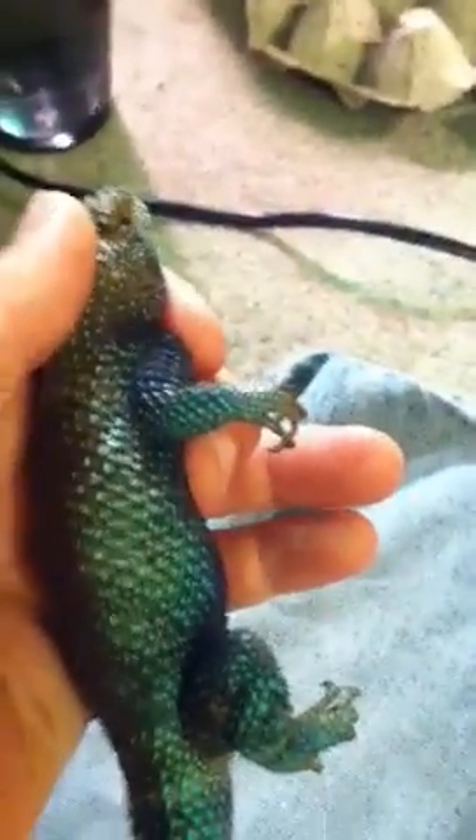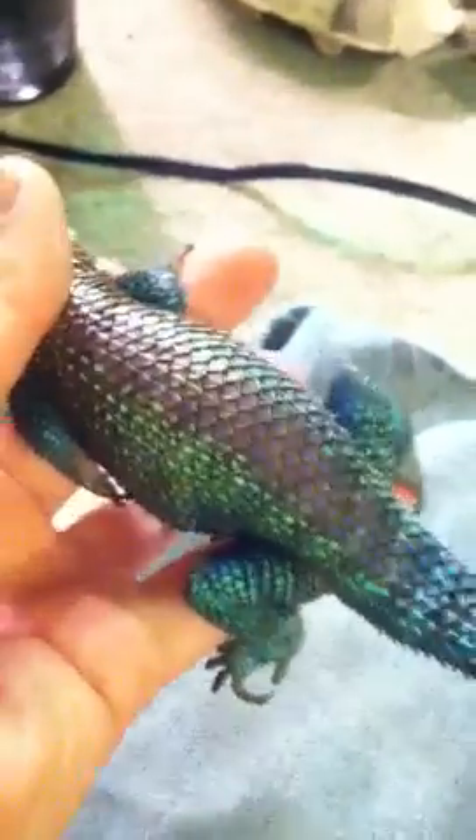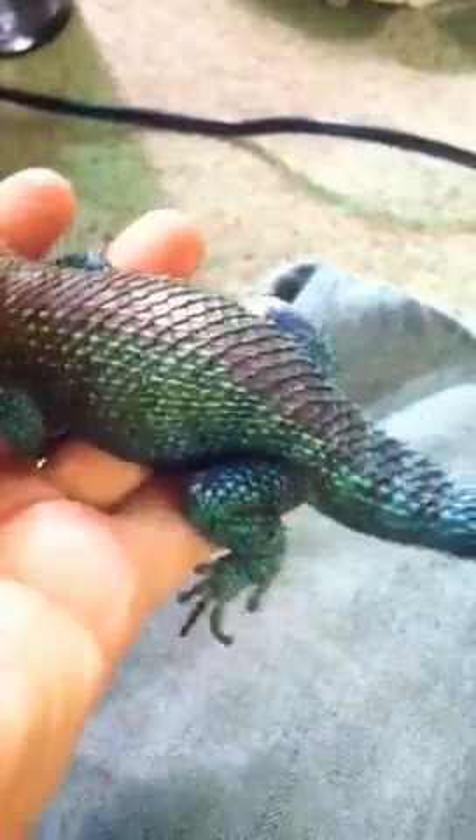Now this dude is freaking amazing, the colors are way better in real life, but this still looks cool. You guys should try to catch one of these — they are fantastic little critters.